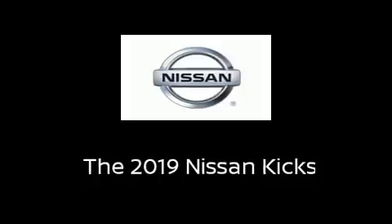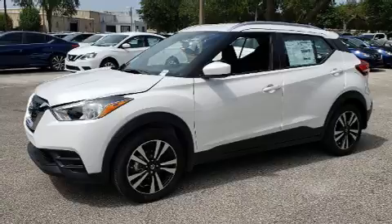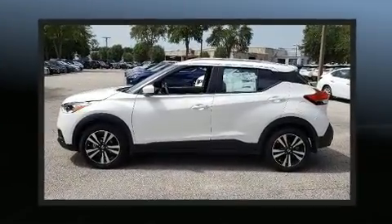Get excited about the 2019 Nissan Kicks. Smooth gear shifts are achieved thanks to the efficient four-cylinder engine, providing a spirited yet composed ride and drive.